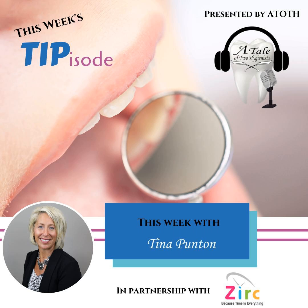We hope you enjoyed this week's tipisode. Be sure to reach out to our guest experts and let them know how helpful their tips were. Follow A Tale of Two Hygienists on Facebook, Instagram, and head over to atale2hygienist.com and subscribe to our newsletter. You can also email us at atale2hygienist@gmail.com. Keep listening for more awesome content from your unofficial dental hygiene podcast.